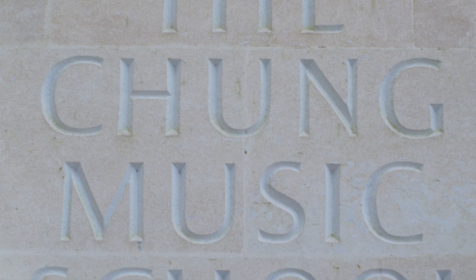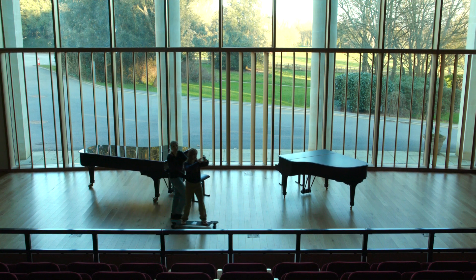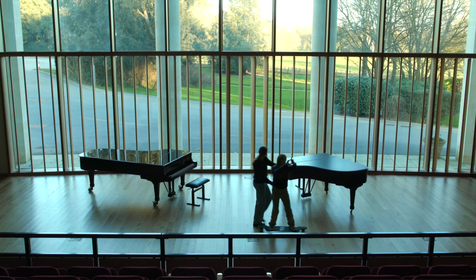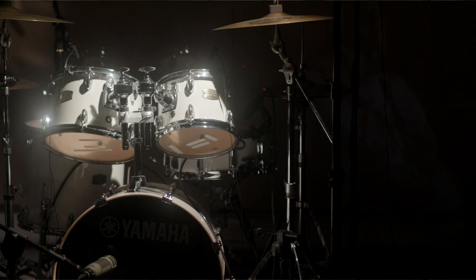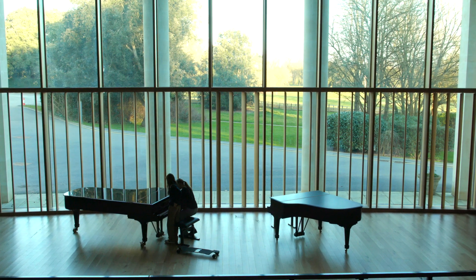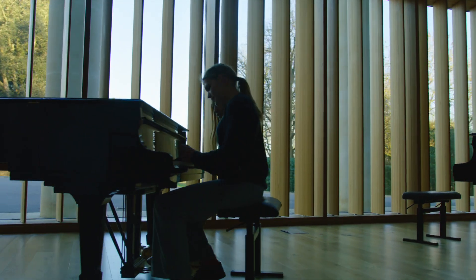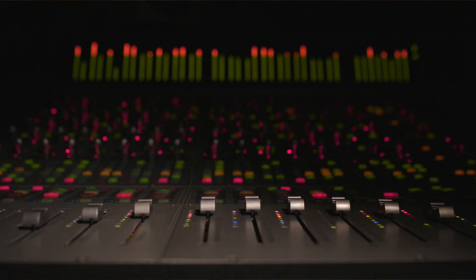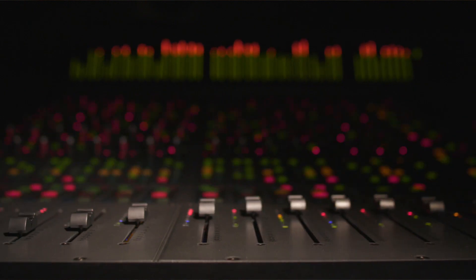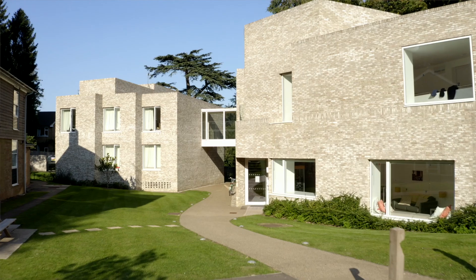Next, we are going to have a look at the music school. The Chung Music School opened in 2013. There is a 200-seat auditorium, 24 practice rooms, a music library and our very own recording studio. We even have our own record label. Everyone has a music taster lesson when they start at Stowe, and many go on to study a musical instrument whilst here.